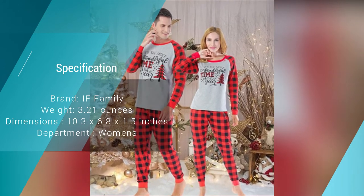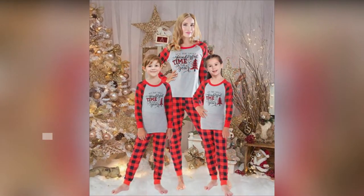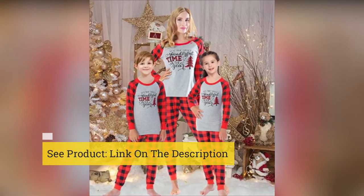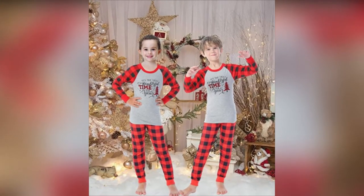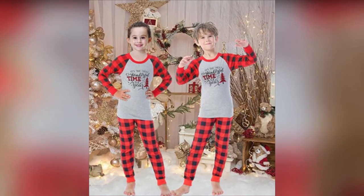The tagless collar means there won't be any discomfort against the back of the neck. The elastic waistband and comfortable stretch style are perfect for when you need to loosen up the pants after stuffing your face with perfectly cooked turkey and Christmas pudding. The lightweight material means they're easy to take off if you get a little too hot.